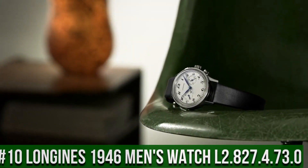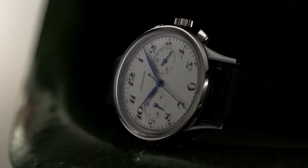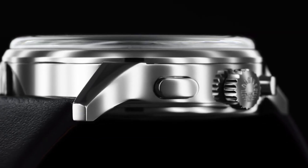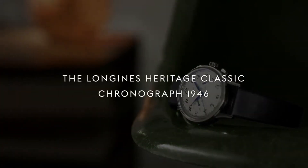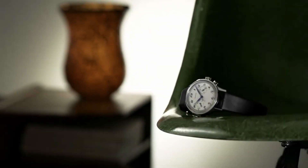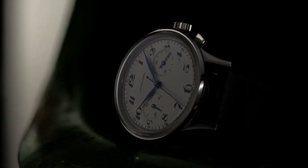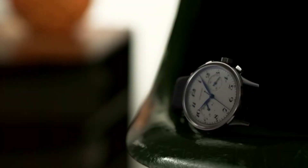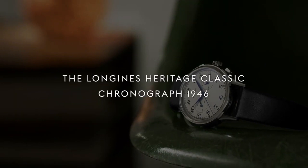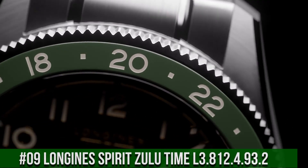Top 10: Longines Heritage Classic Chronograph 1946 Automatic Silver Dial Men's Watch L2.827.4.73.0. Round shape, scratch-resistant sapphire crystal, analog display, tang buckle clasp, black leather band, silver dial, automatic movement, water-resistant to 30m / 100ft. Silver dial enhanced by blue hands, silver-tone stainless steel case with black leather band. Fixed bezel, solid case back, pull-push crown. Case size 40mm x 13mm, 20mm band.